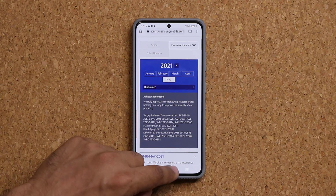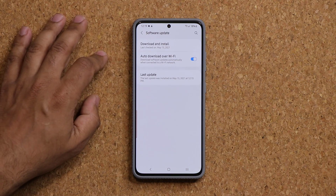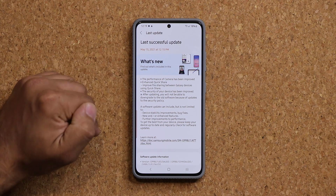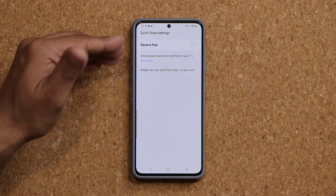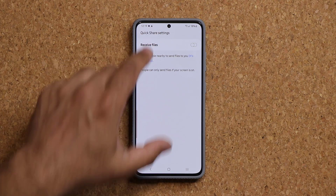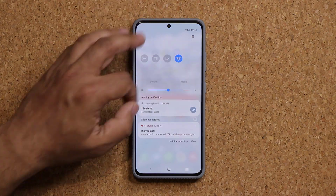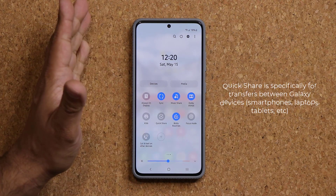Number two, we have enhancements to the Quick Share option. When we go into Software Update and tap on the last update, it says 'enhanced Quick Share — improved fast sharing between Galaxy devices.' That option is right over here. Press and hold it and it gives you the information. It's going to be faster and more efficient to receive and send files between two Galaxy devices. One of the reasons they did this big update is because the new Samsung laptops are coming out, and you're going to have the ability to transfer files between Samsung laptops and Samsung Galaxy smartphones easily, using Quick Share instead of Nearby Share.